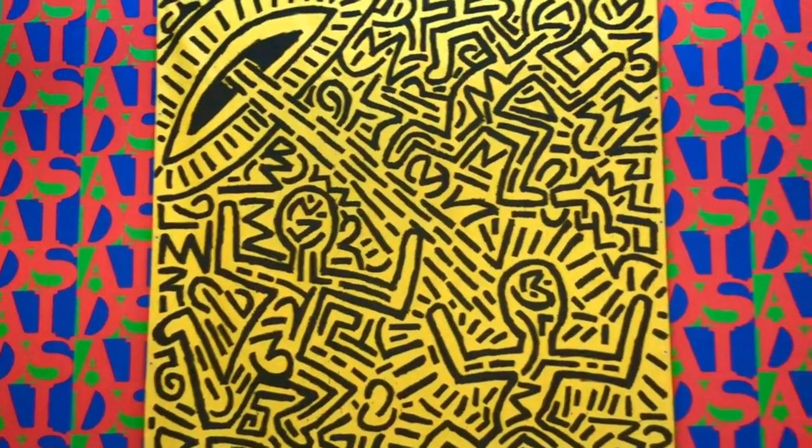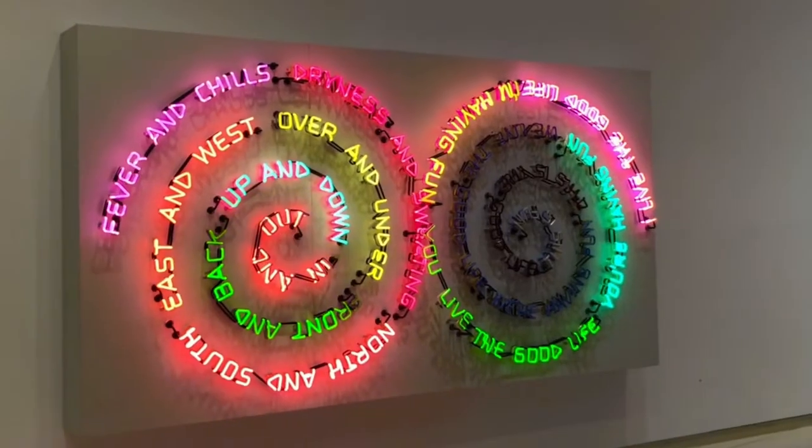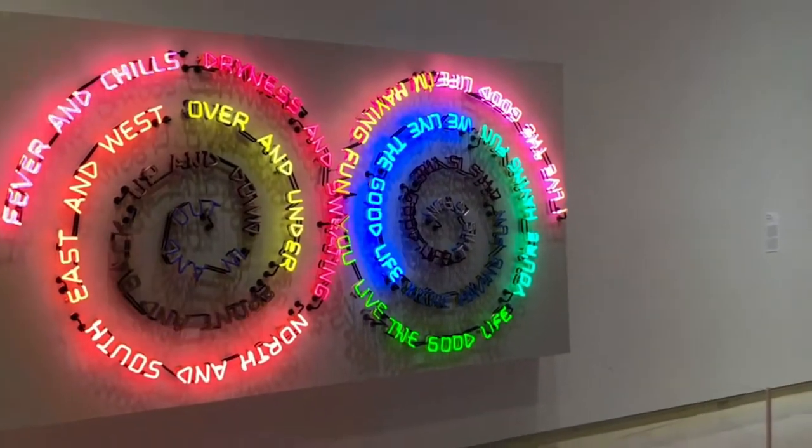I'm outside the Carnegie Museum of Art and Natural History. I actually like a lot of this exhibit, and the building itself is so pretty.